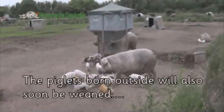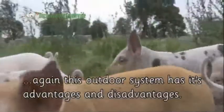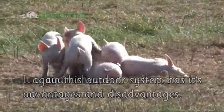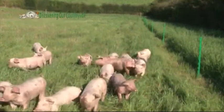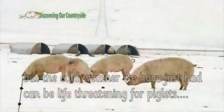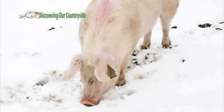The piglets born outside will also soon be weaned. Again this outdoor system has its advantages and disadvantages. It is cheaper to set up and is lovely in summer, but the cold weather we have just had can be life threatening for piglets.